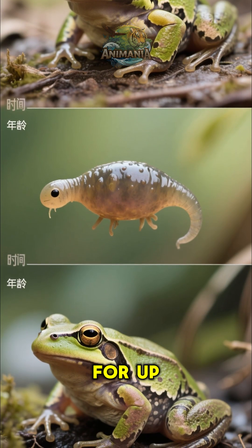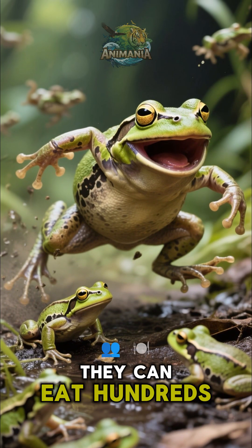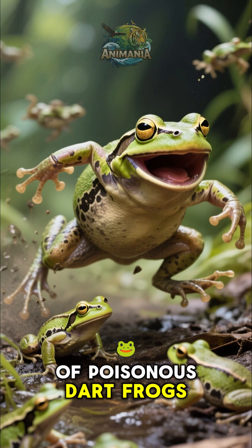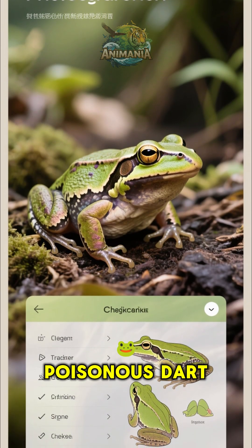Some frogs can live for up to 20 years in the wild. That's why it's important to be aware of the signs of a poisonous dart frog.